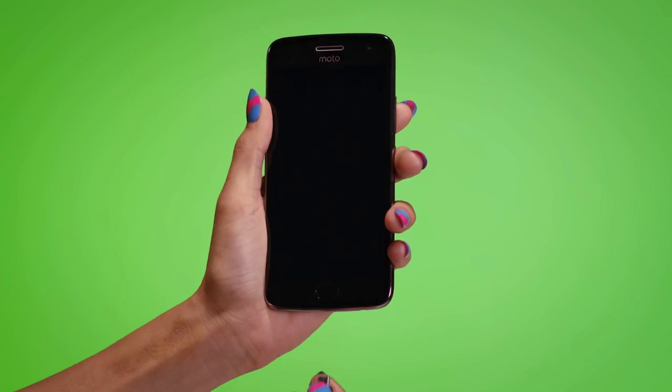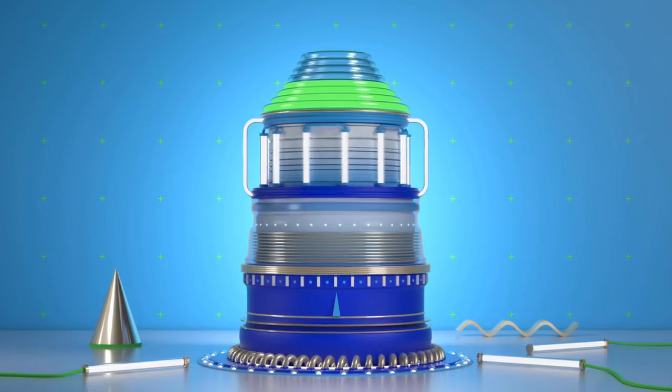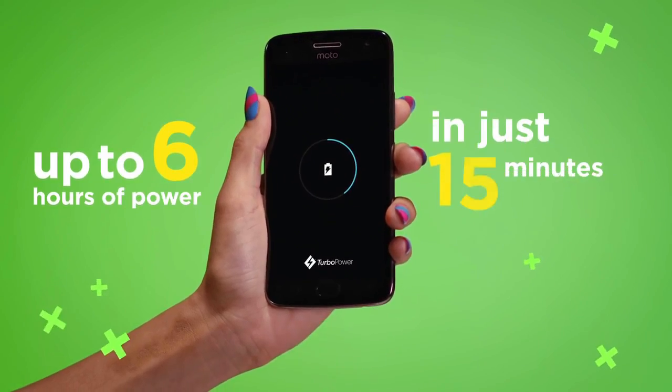Both phones have a headphone jack, fingerprint scanner, and single and dual SIM variants. The Moto G5 will start at €199 for the base model, and it will not be sold in the US market.